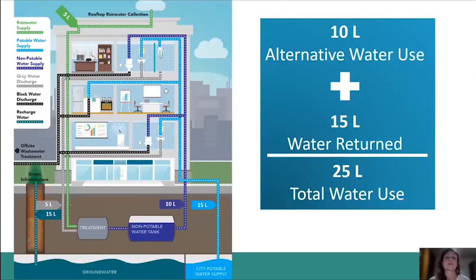Here's another example from the American Energy Department, which is probably closer to the reality of a net zero water building. This building is using 15 liters from the town water supply — follow the light blue arrows — sending potable water to potable water end users such as taps and showers. But this building is also using another 10 liters from the non-potable water tank, and if you follow the dark blue arrows, you can see that non-potable water goes to the flushing systems. So in total, we have 10 liters of alternative water plus 15 from town water supply, giving us 25 liters total.